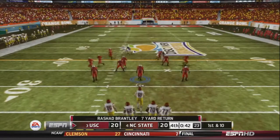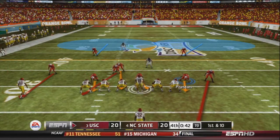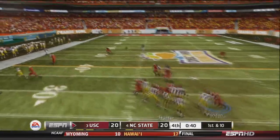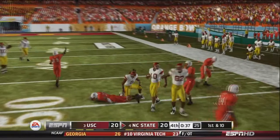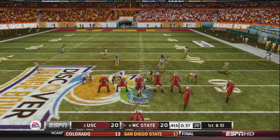Hunter sends Brown in motion, drops back to pass, fires over the middle — and it is intercepted by Hearn! A clutch defensive play for the NC State Wolfpack, as the offense takes over at the 50 yard line.